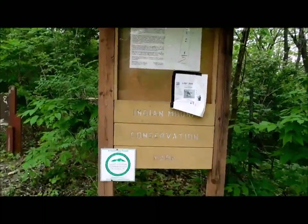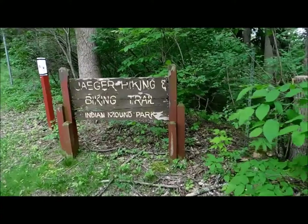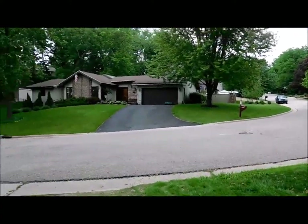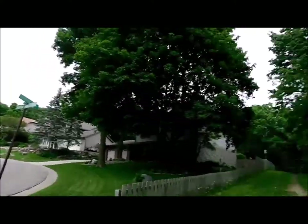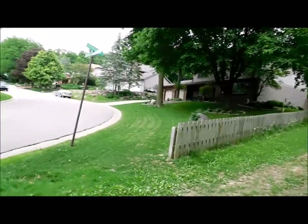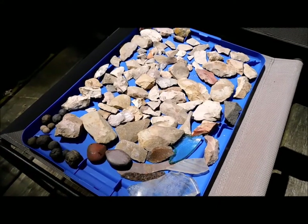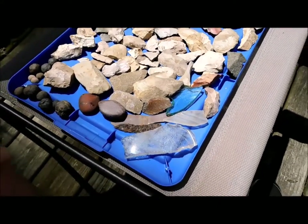Here we are at Indian Mound Conservation Park, Jager hiking and biking trail. We're about a hundred yards from the location where I found the painted rock in the road fill. Here's pretty much my lifetime collection of flakes — nothing to speak of much.